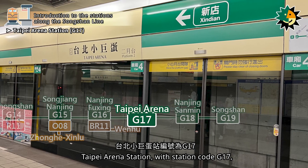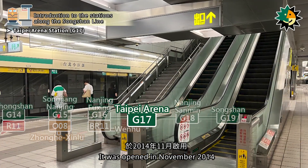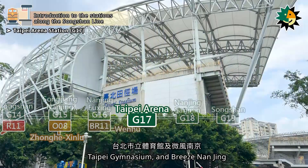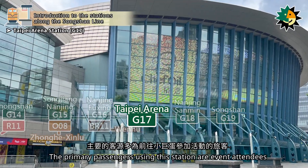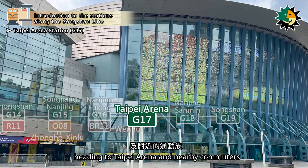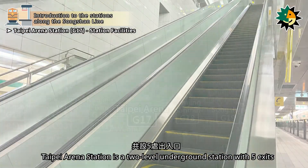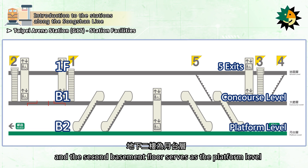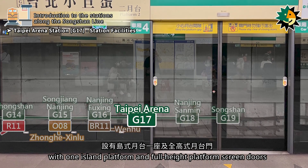Taipei Arena Station, with station code G17, is located on Section 4 of Nanjing East Road. It was opened in November 2014. The station is in close proximity to Taipei Arena, Taipei Gymnasium, and Breeze Nanjing. The primary passengers using this station are event attendees heading to Taipei Arena and nearby commuters. Taipei Arena Station is a two-level underground station with five exits, featuring one island platform and full-height platform screen doors.